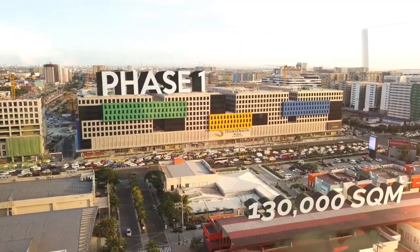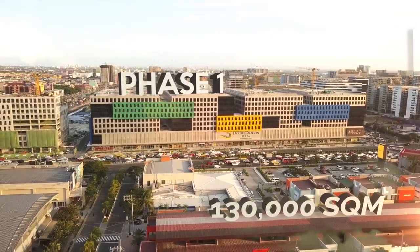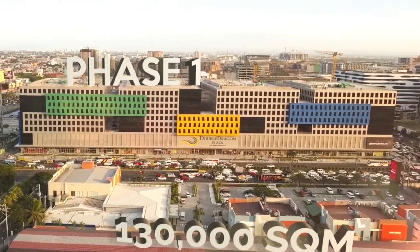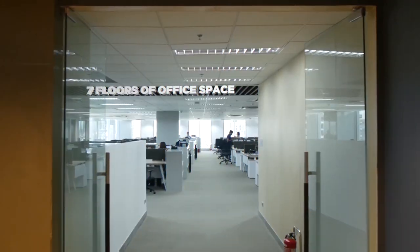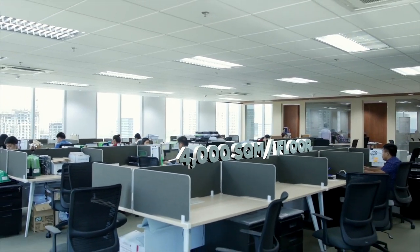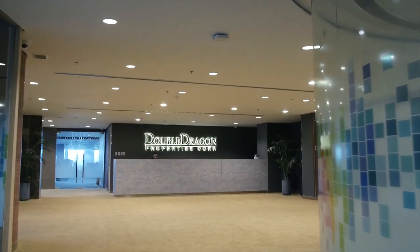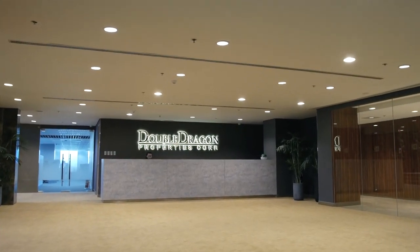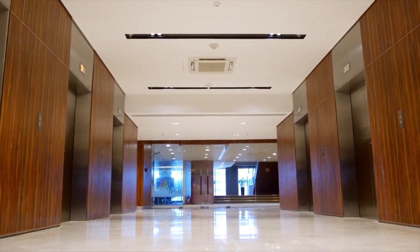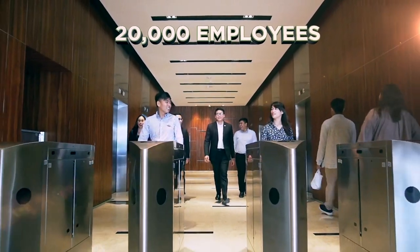The first phase, Double Dragon Plaza, consists of close to 130,000 square meters of office space, split across four towers that sit on top of a retail podium. Each tower houses seven floors of office space with floor plates of over 4,000 square meters per floor. The office towers each have their own individual lobby instead of shared elevators, allowing for maximum privacy and efficiency. At full capacity, Double Dragon Plaza can house over 20,000 employees.